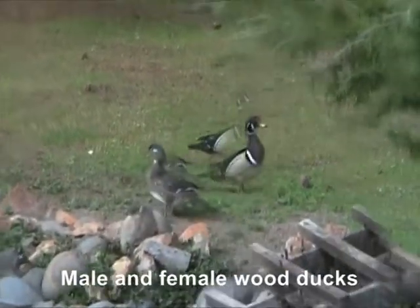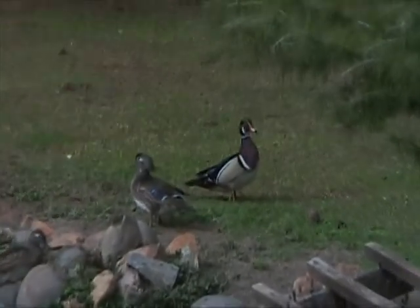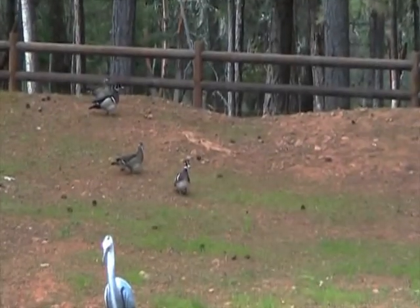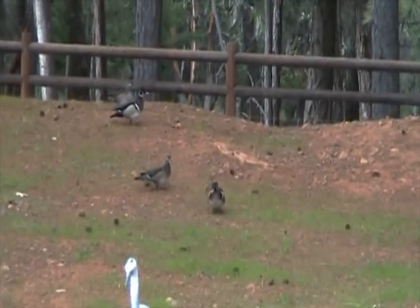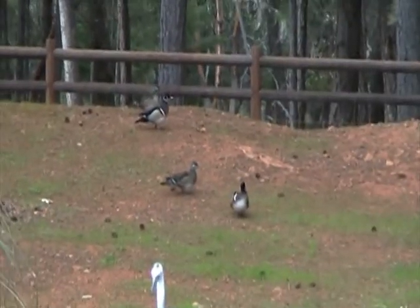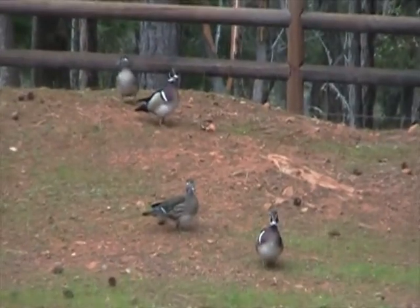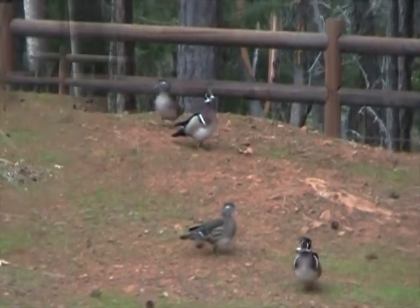These are also the only perching duck in North America — not only the most colorful, but also the only perching duck. Their little webbed feet actually can grip limbs, and the female lays her eggs in trees up to 60 feet high in hollowed out cavities in old dead trees called snags.